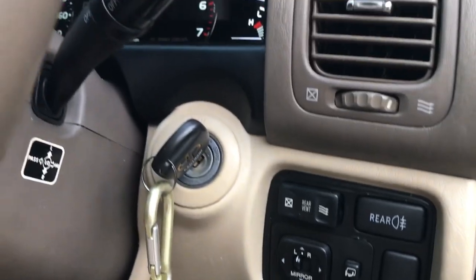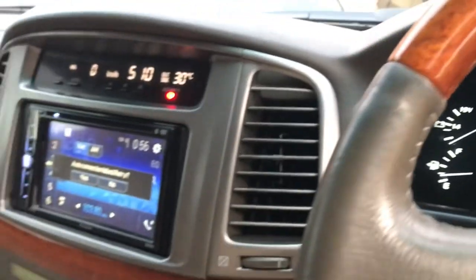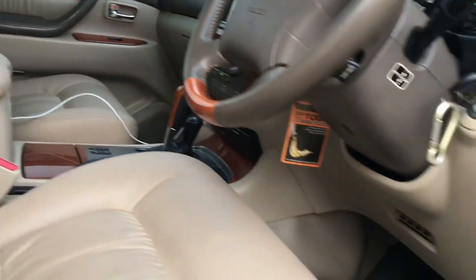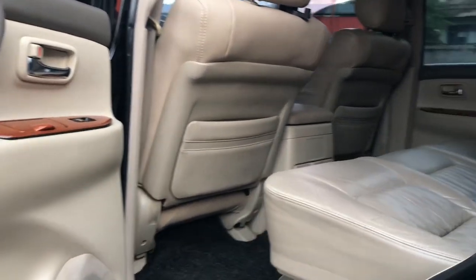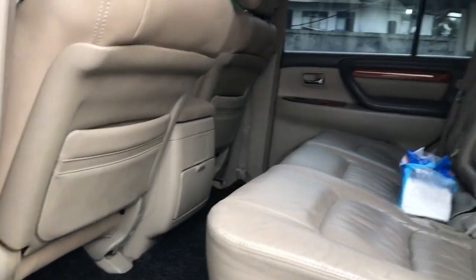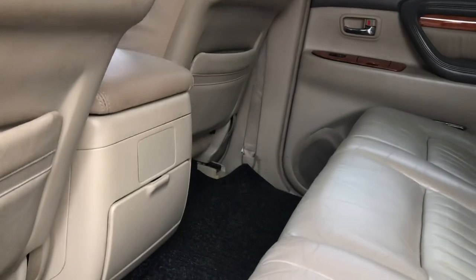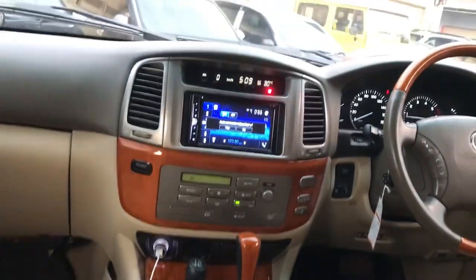Untuk kelebihannya yang tidak dimiliki mobil biasa: kalau kita bandingin sama mobil zaman sekarang untuk interior, mungkin masih basic. Tapi kenyamanannya nggak ada duanya — empuknya luar biasa. Di dalam sangat luas banget, anak SD tiduran di belakang pun kepalanya nggak mentok.